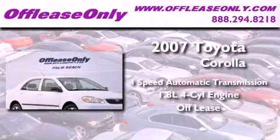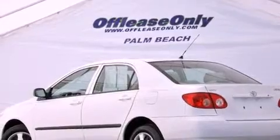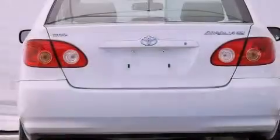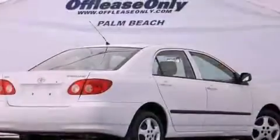Plus, having just come off lease, this Toyota is in like-new condition. Features include air conditioning, a rear window defroster, an external temperature display, and a CD player.